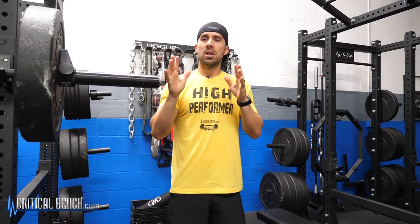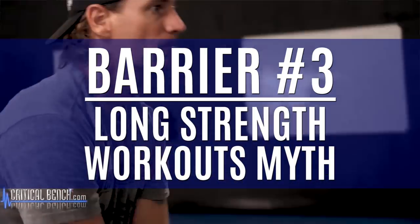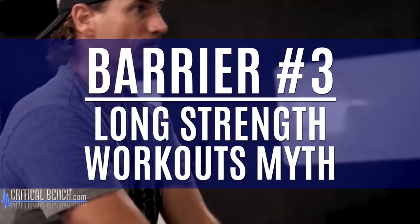So the third barrier is kind of simple, but it's a little more complex than it might seem. What it is — are you ready? Long workouts. Long strength training workouts in particular.